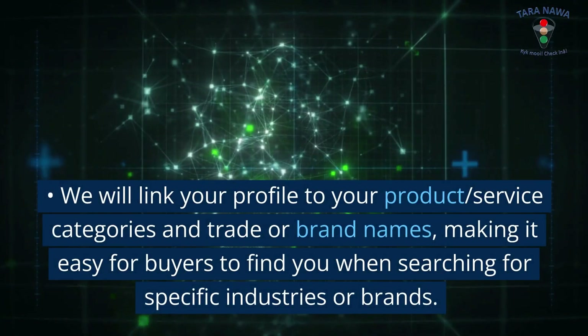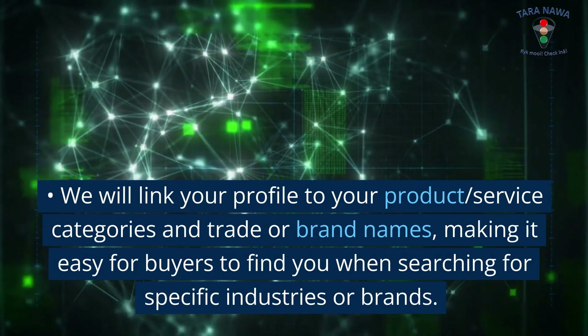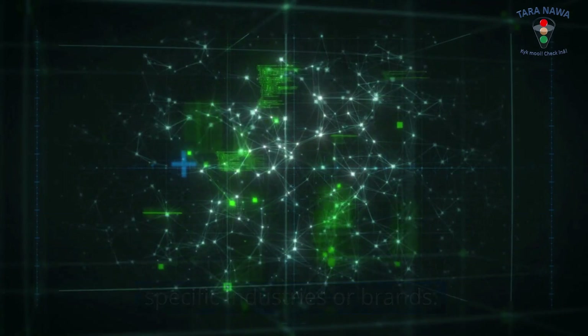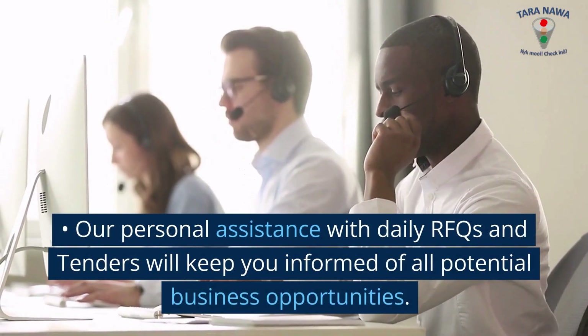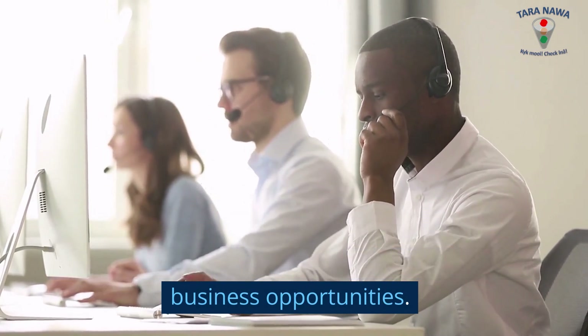We will link your profile to your product and service categories and trade or brand names, making it easy for buyers to find you when searching for specific industries or brands. Our personal assistance with daily RFQs and tenders will keep you informed of all potential business opportunities.